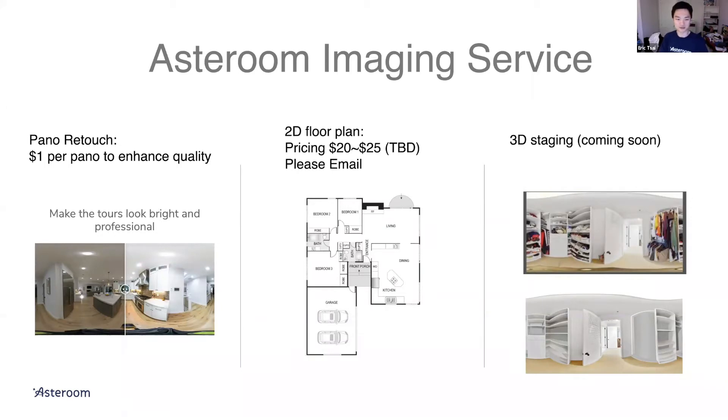I would capitalize on the Asteroom Imaging Service. This is a very unique offering we provide because a lot of our users are not professional photographers. We hear complaints that photos don't look good, so we actually have someone in-house who can make your photos look bright and professionally done. It's one dollar per panel. You don't always have to do it, but if you're not happy with the quality of the photos, you can order it in the app and we'll take care of it for you.